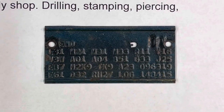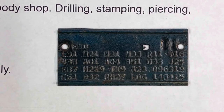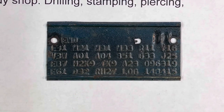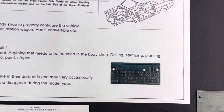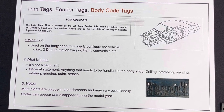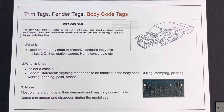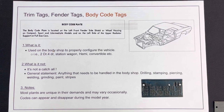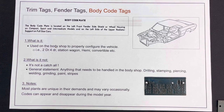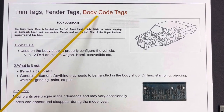Hey, this is Dave, welcome back to our channel. Today we want to continue our short segments on trim tags. We've had a lot of requests from our subscribers, so we want to answer some of your questions and revisit trim tags. This will be a series of videos — it's almost impossible to cover all the anomalies and nuances with trim tags, fender tags, or body code tags. People refer to them as different items.